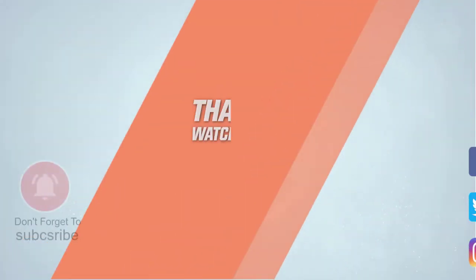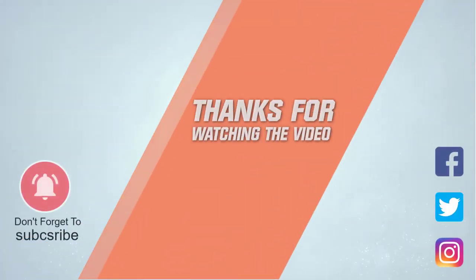For more details, click on the link in the description. Thanks for watching the video. See you next time.